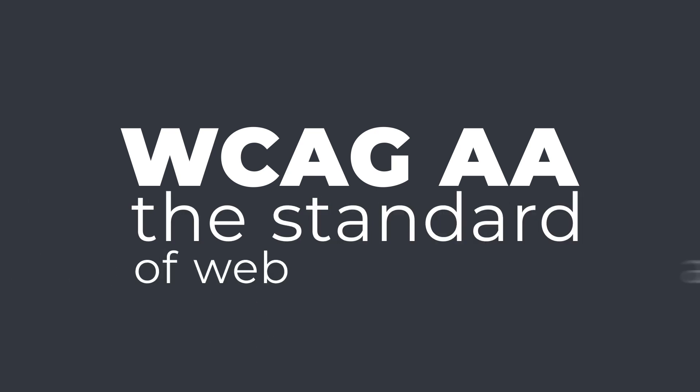Companies spend millions making their websites pretty with lots of colors and videos, and most of them aren't WCAG AA compliant. For those of you unaware, WCAG AA is the standard of web accessibility. I'm Devin, and this is another Phenoma Central.